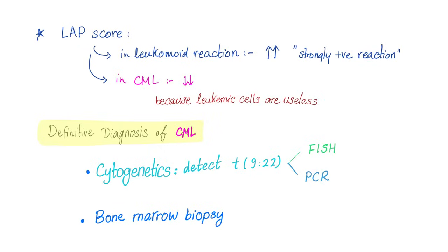Leukocyte alkaline phosphatase score — the LAP tells us whether the cells are doing their job properly. In a leukemoid reaction, basically a normal proliferation of white blood cells, you have a high or strongly positive LAP. In CML, since these cancer cells, although numerous, are useless leukemic cells, you will see a low LAP score. The definitive diagnosis of CML consists of cytogenetics to detect the Philadelphia chromosome or translocation 9;22, detectable by FISH or PCR.